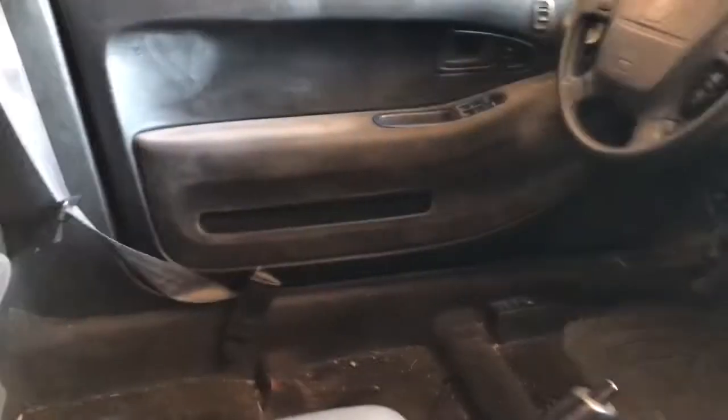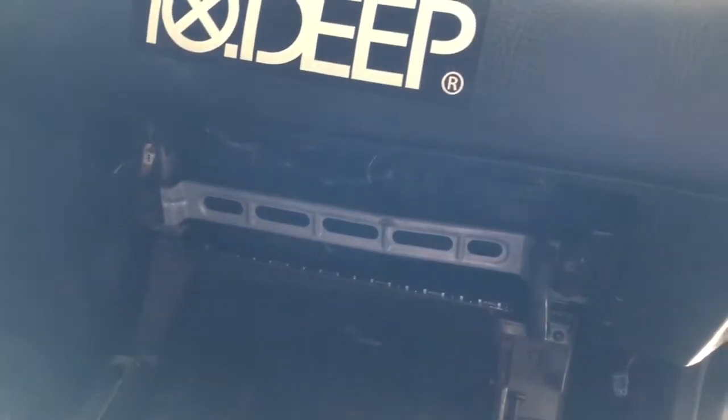There is a guy who wanted to buy the glove box, the glove compartment, so I'm going to take that out real quick. I've just been taking out other parts that I can, that I might use in the future. The tow truck actually just pulled up, so I'm going to hurry up and get this glove box out and then get this car out of here.